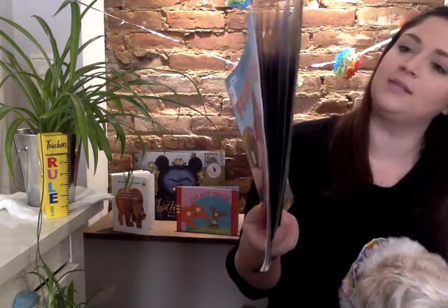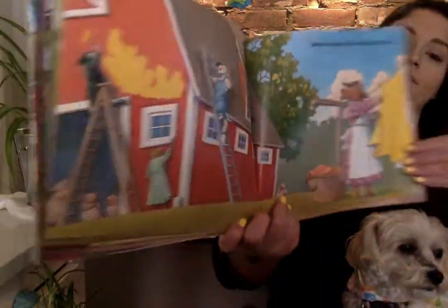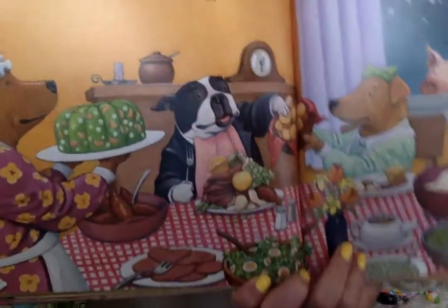Before supper, Edward paints the barn. Edward is very hungry at dinner — check out his plate.